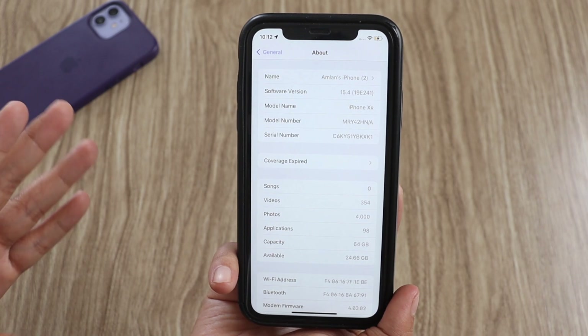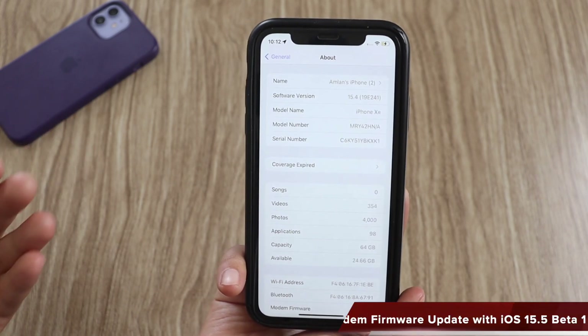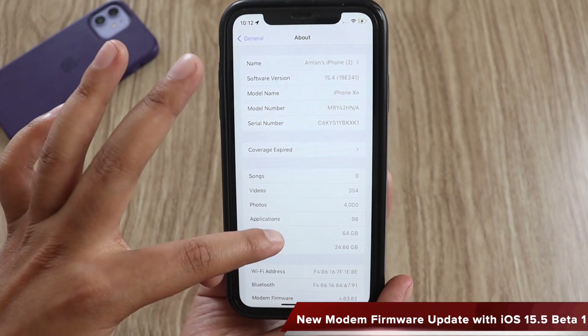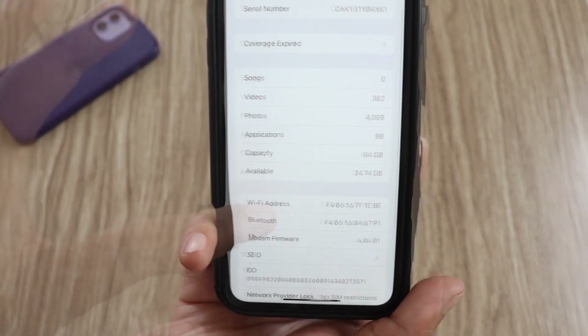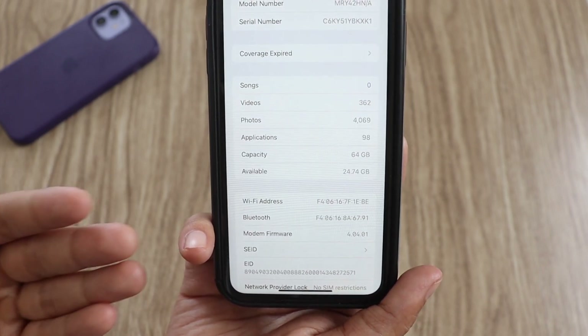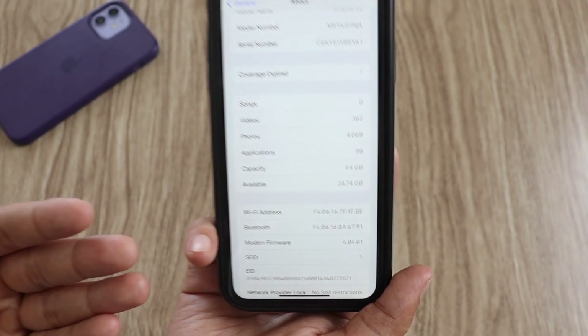One good thing about all iPhones that have recently got the iOS 15.5 beta update is it also includes a new modem firmware update. Before updating, the modem firmware was 4.03.02, and after updating we have a new modem firmware for iPhone XR — the version is 4.04.01.